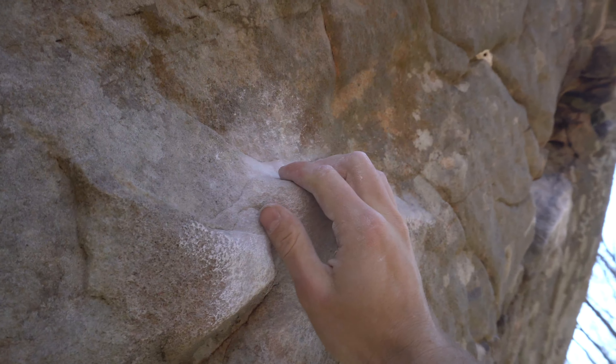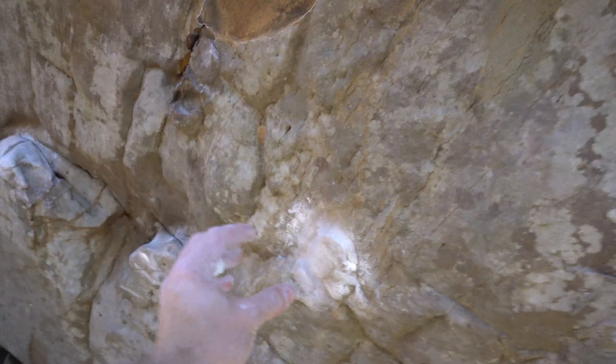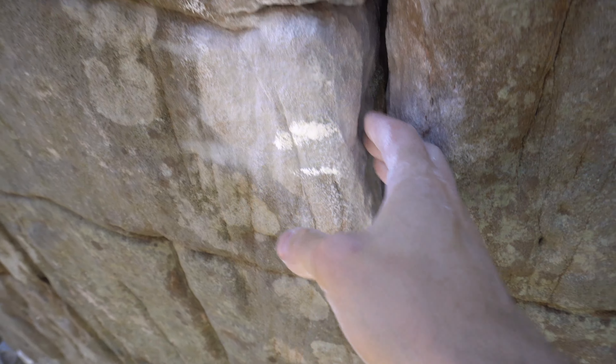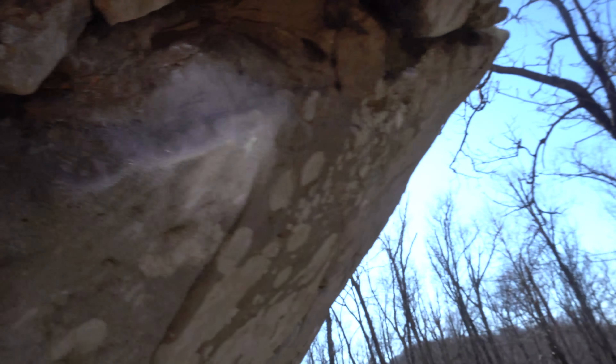That next hold is probably my favorite — just one pad, really comfortable. It'd be nice to grab it this way with the thumb, that'd be cooler. I have a feeling Daniel's traverse entry doesn't do that sequence though. I'm guessing it just uses the really big feet down low, grabs this from the side, and then rolls into the same sequence — but it's possible it does, which would be really sick. Then this hold is quite in-cut for the pointer finger, just flat for the rest, and then jugs after that.